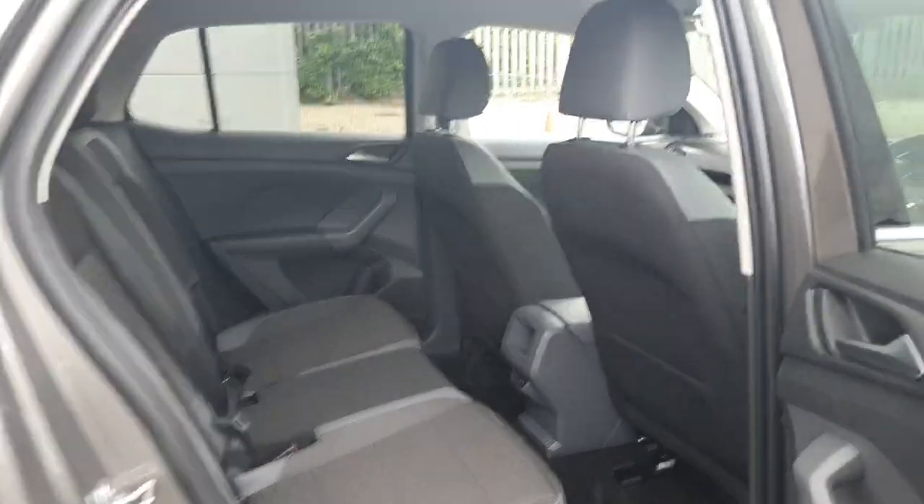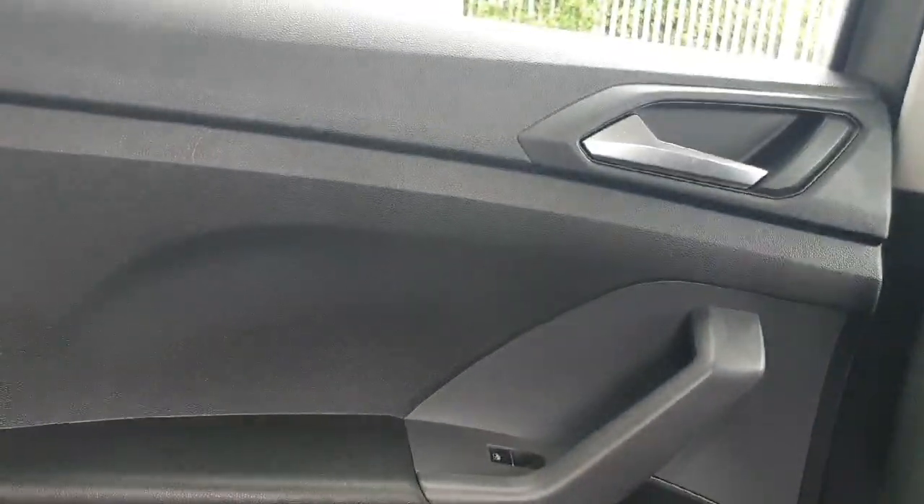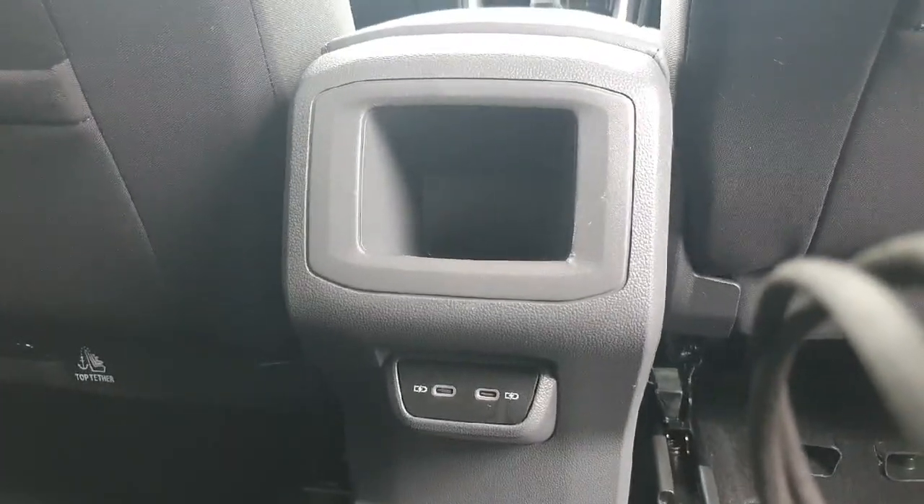Coming into the back of the car, as you can see we do have a nice bit of room. Here we have the half leather half cloth interior. Both sides do have the children's isofix. Both sides of the doors have the electric windows. Just in the centre we have two charging USB ports followed by a little bit of storage space.